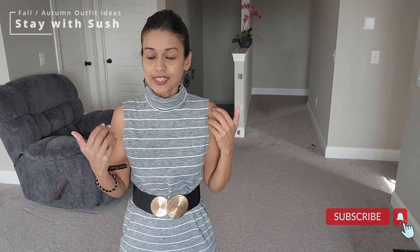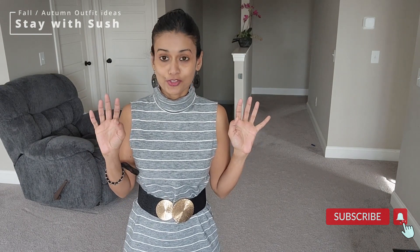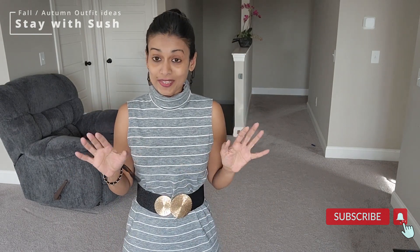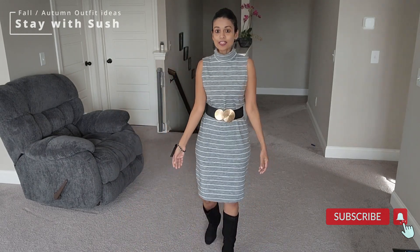These dresses, even denim skirts, for winter and fall, are always a hit. That is how my first look goes.